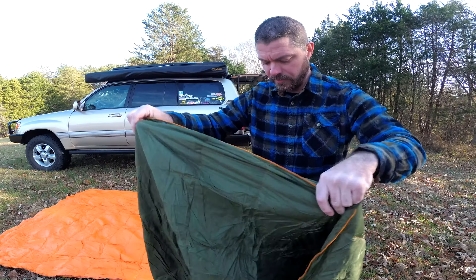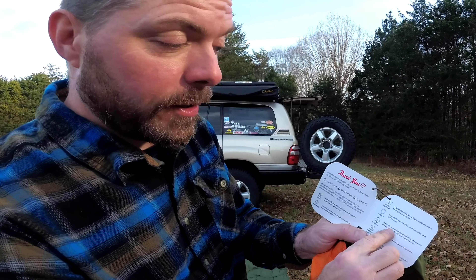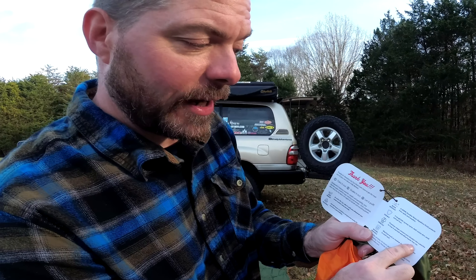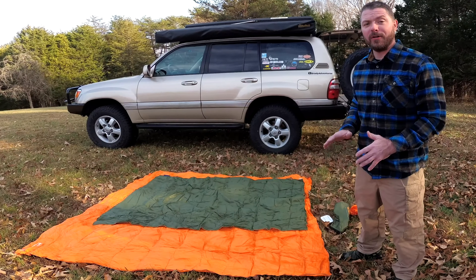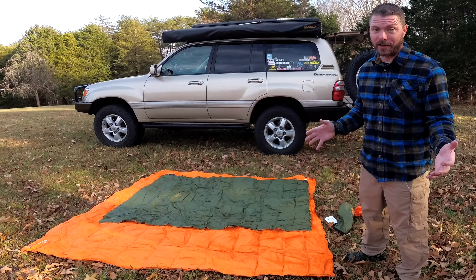The Get Out Gear has some snaps on either end. I guess you can snap it around you — you could probably use this for several different things. I kind of like that too, that's pretty cool. The premium snaps convert your blanket into a poncho to trap in warmth and allow hands-free use. That is a pretty cool feature.